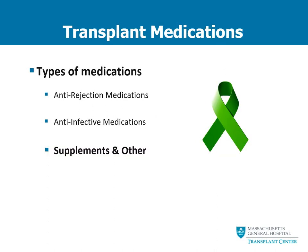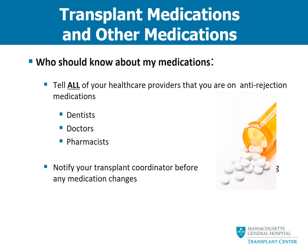The next section of medications we will talk about are your supplements or other medications. After your transplant, it's extremely important to tell all of your healthcare providers that you are taking anti-rejection medications. This is important because a number of other medications can impact the way your anti-rejection medications work. Some medications can increase the levels of your anti-rejection medications, causing toxic side effects, and others may decrease them, increasing your risk of rejection. That's why it is super important to let your transplant coordinator know about any new medications any other providers may want to start.